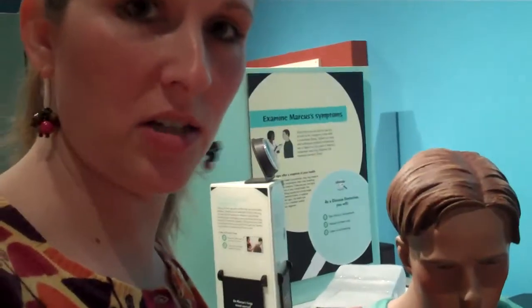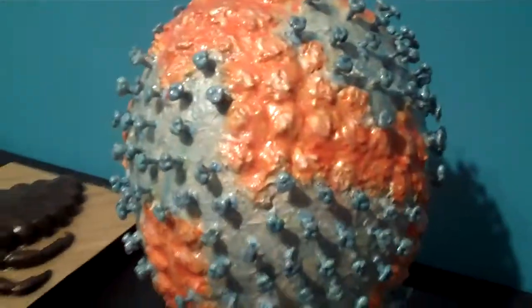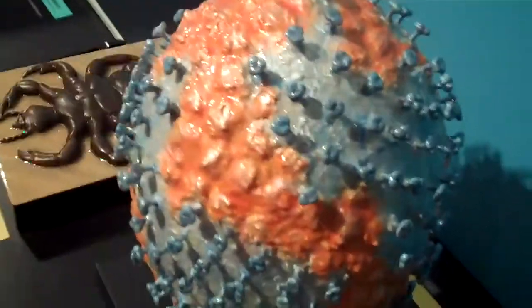This particular exhibit is about what makes us sick. You can come through and help figure out, on this guy here — Marcus — what it is that's the problem with him and what makes him sick. This big spiky ball is a giant replica of the critter that causes influenza when it gets into our body. You can also learn about how doctors and nurses keep you safe and figure out how to diagnose the bad guys that make us sick.